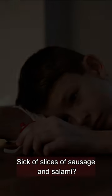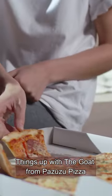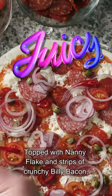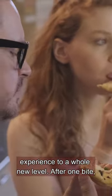Tired of that boring old beef and bacon pizza? Sick of slices of sausage and salami? Then try switching things up with The Goat from Pazuzu Pizza. Topped with chunks of nanny flank and strips of crunchy Billy Bacon, The Goat's the perfect pie to take your dining experience to a whole new level.